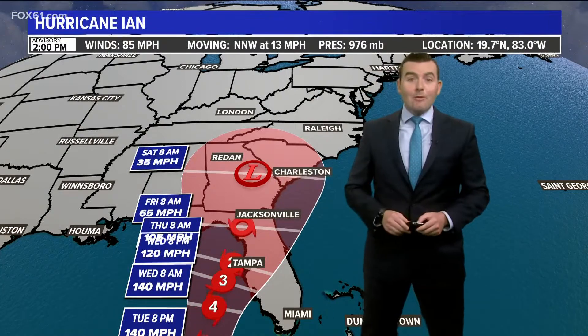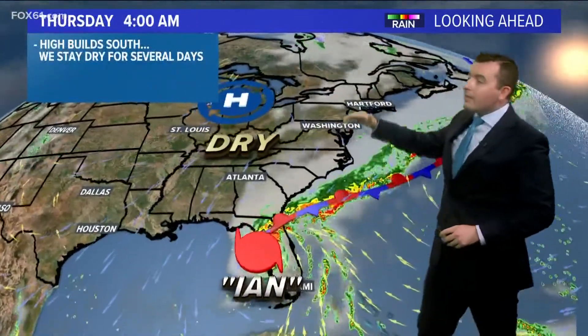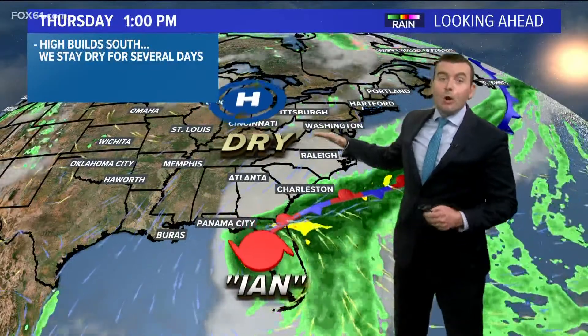This is the location of it Saturday morning. At that point it is still far from New England. The reason for that is a big area of high pressure will be building south over the northern part of the country, and this will basically act as a block and hold it south for several days.